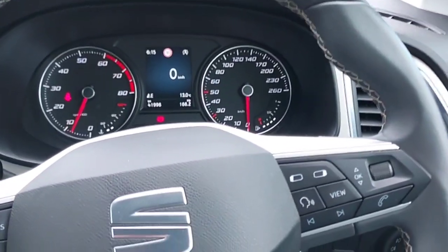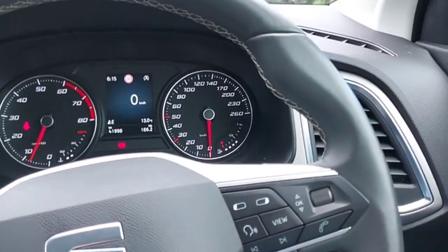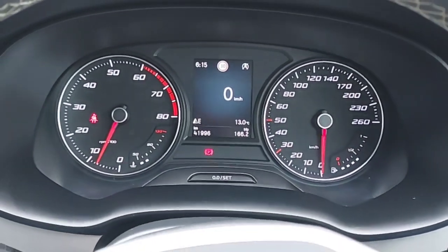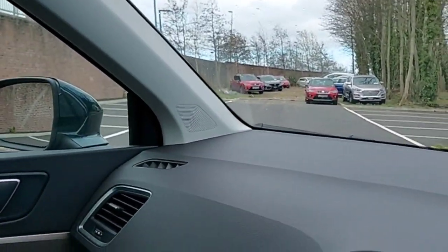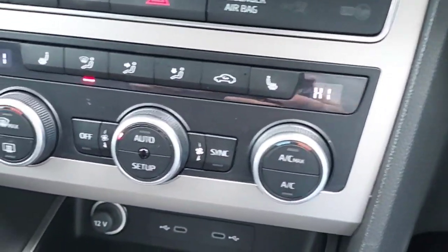And this is the front of the car. A multifunctional steering wheel made out of leather. This car has 41,000 kilometers on board. Two front speakers. Dual climate control.